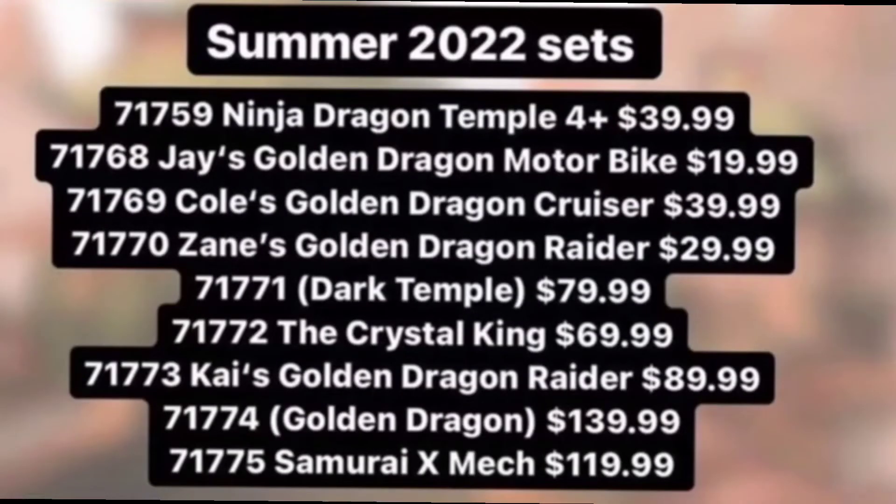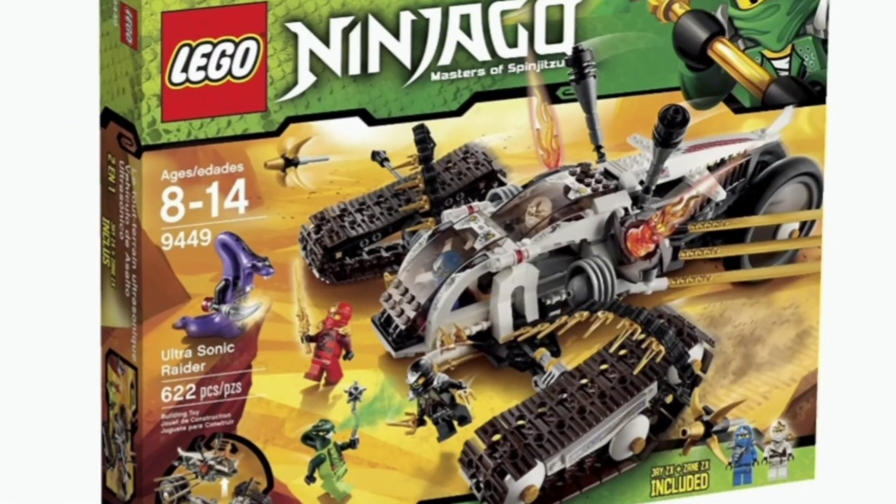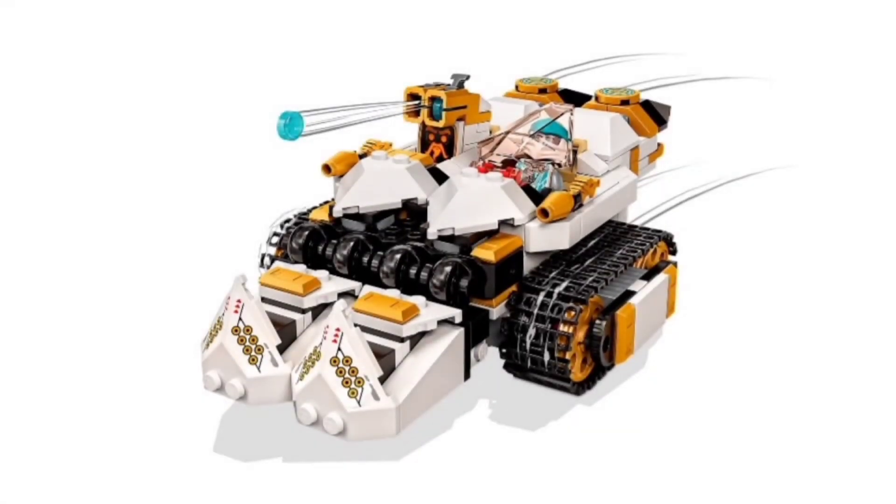The next set is 71770, Zane's Golden Dragon Raider, coming in at $30. A Raider rather than a Cruiser — another type of vehicle I'm not quite sure about. Raider first makes me think of the Ultrasonic Raider, though this obviously won't be that big at $30. More recently it reminds me of Zane's tank from the Ultra Ninja Combo Mech in the Ninjago Core sets this year. I really like tracked and tank vehicles, so a Raider-tank style would be great.